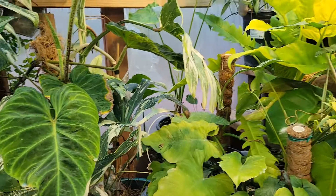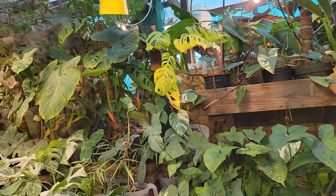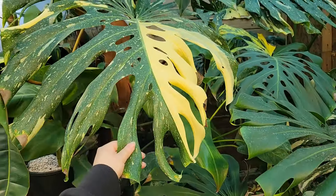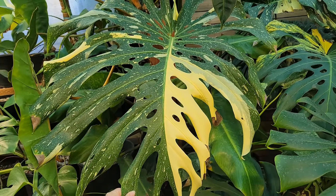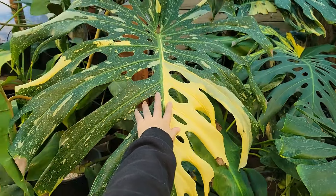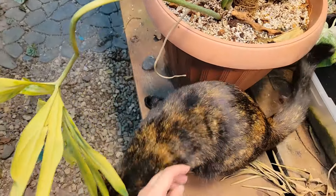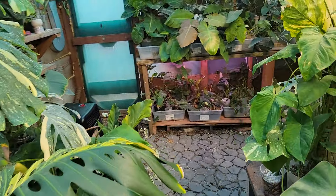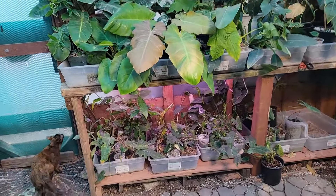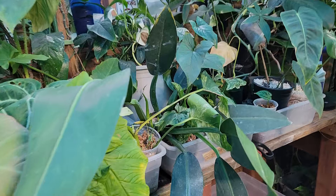Beautiful Monstera Alba right here and also varicose. Look at the variegation on this leaf of a Tycon — that is so pretty. I can't believe how massive his leaves are. That's so crazy. Okay, let's go to the other side. Oh — yeah, that one's Poppy. Torta wants to hang out.